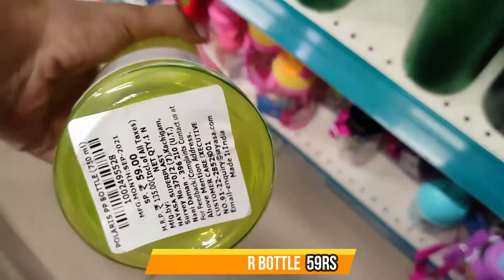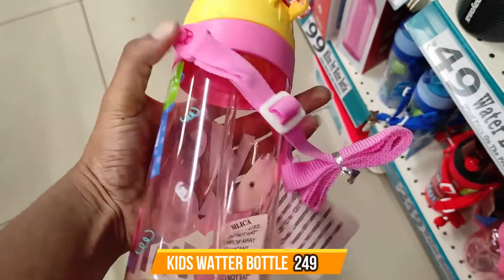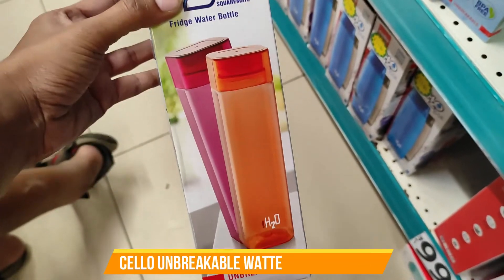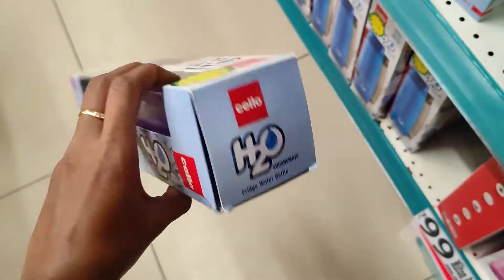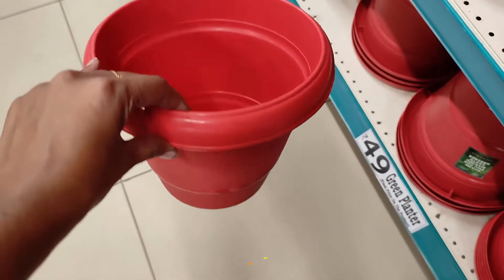But for a larger bottle, the price is around 250 rupees. The quality is very good though — it is a lot of quality. There is also a bottle at 119 rupees. It is a great brand. You can try this if you want.